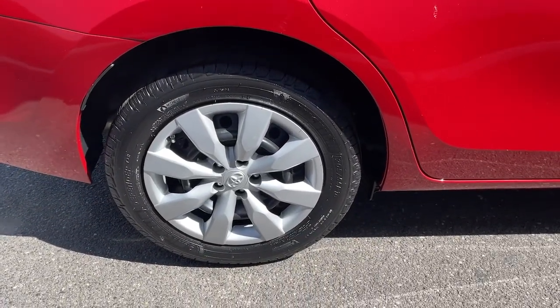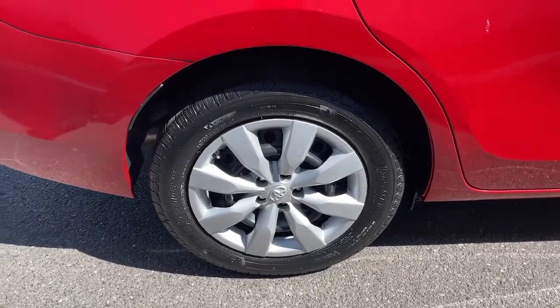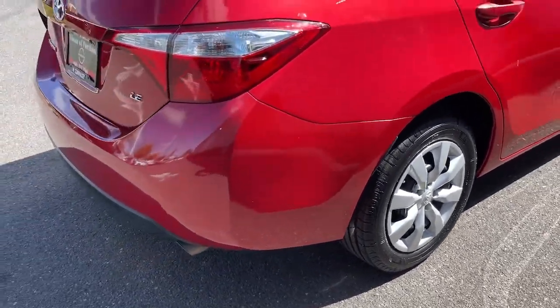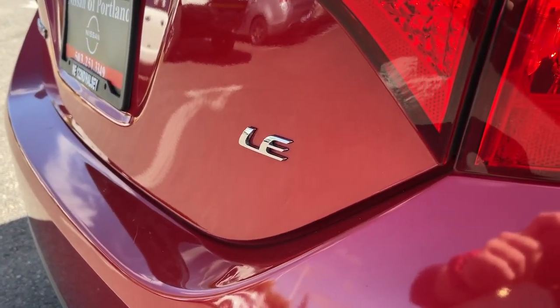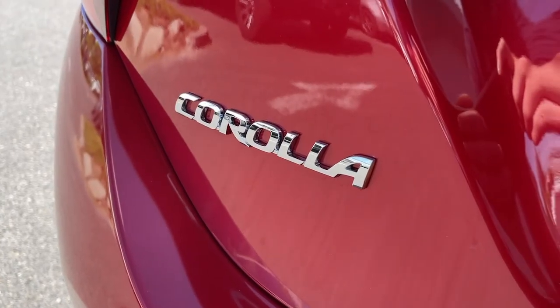Navigation system, sun/moonroof, keyless entry, iPod and MP3 input, four-cylinder engine, heated mirrors, backup camera, fog lamps, keyless start, satellite radio.